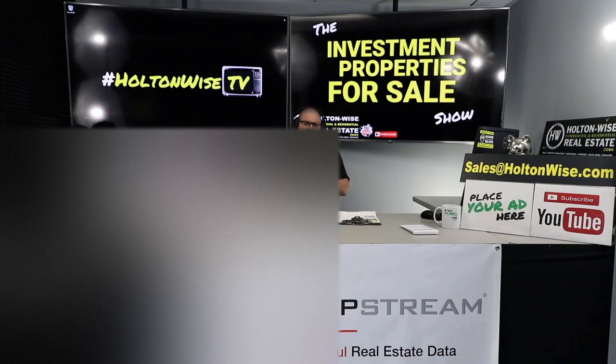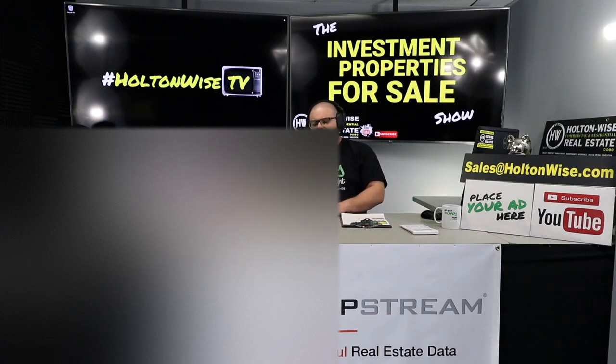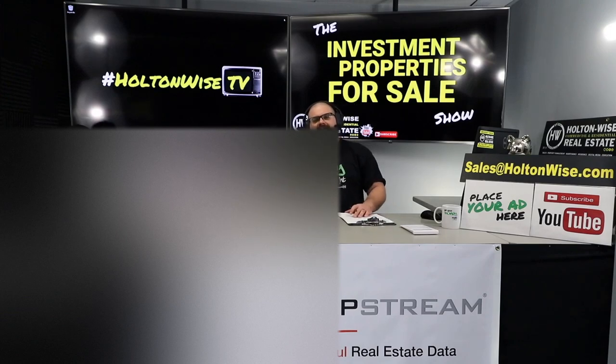This is one of our shows more geared towards advanced investors. We have other shows on Holtonwise TV geared towards brand-new people. If you're super new, check out the MLS Search and Analysis show — that's where I work with you one-on-one based on your wants and needs. It's a slower-moving process where we really go over the numbers. This show is typically for my more experienced investors who know what they want and just want to bid on properties.